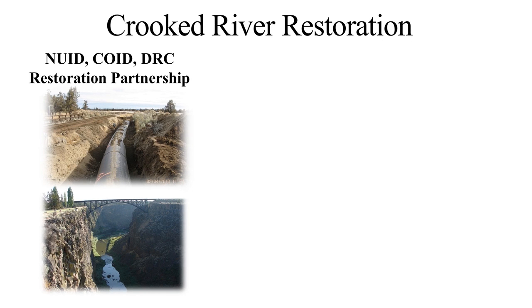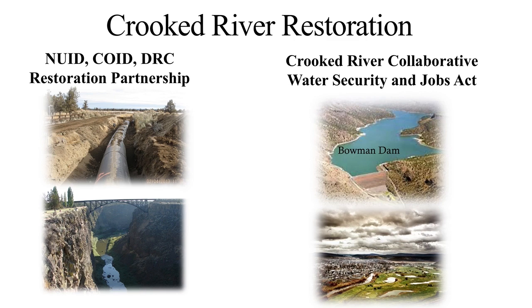In 2012, North Unit Irrigation, Central Oregon Irrigation, and the Deschutes River Conservancy broke ground on the first phase of the largest streamflow restoration initiative in Oregon. The initiative aims to restore streamflow to the Crooked River, benefiting the region's agricultural economy while permanently improving conditions for fish, wildlife, and recreation. In late 2014, President Obama signed into law the Crooked River Collaborative Water Security and Jobs Act of 2014 — the culmination of over 30 years of collaborative work by Ochoco Irrigation District, the City of Prineville, Confederated Tribes of Warm Springs, and conservation groups. Key provisions of the law benefit fish and wildlife, including reintroduction of steelhead in the Crooked River.